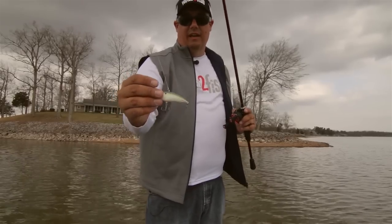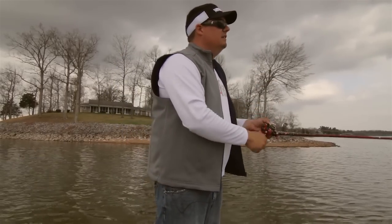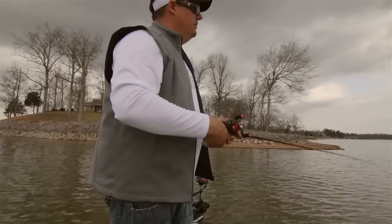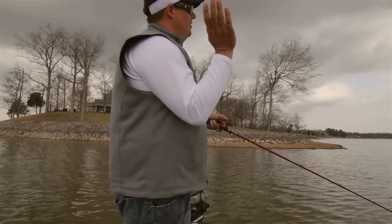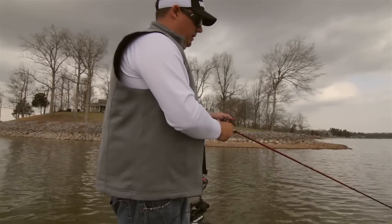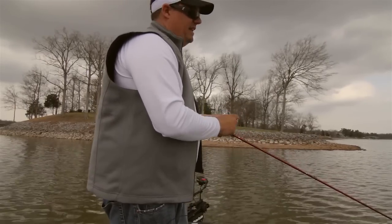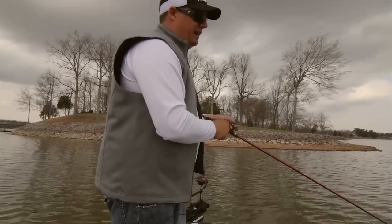I'm throwing a new lipless crankbait today — this is the Duo Realis Vibration G-Fix. It's a real narrow profile bait. You can see how narrow that lipless bait is. It casts a mile. This is the half-ounce version. That's one of the nice things about fishing these long tapering points — I can make a long cast across it, down it, and cover a ton of water. I'm not burning it. I'm just reeling it fast enough where every now and then it kind of hits the bottom, or it hits the stump or the rock. I don't want to reel it so slow that it snags and I don't want to reel it so fast that it's not making contact down there.